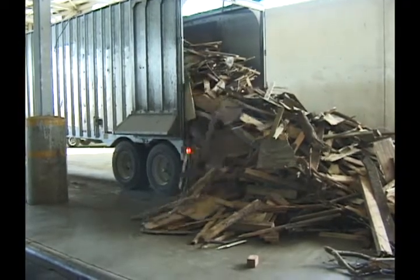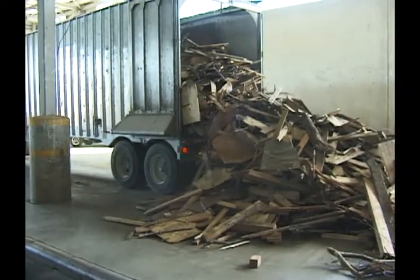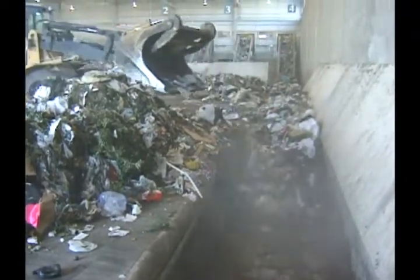At this recycling facility, a walking floor equipped trailer efficiently unloads the incoming material. Here, waste is pushed into a walking floor bunker that will meter it to an inclined conveyor and onto picking lines.